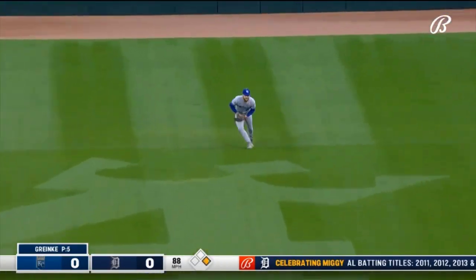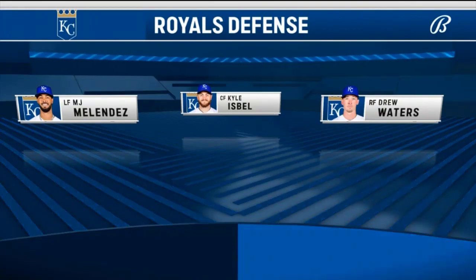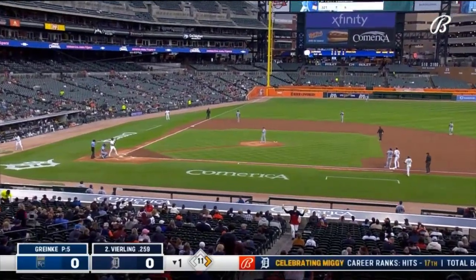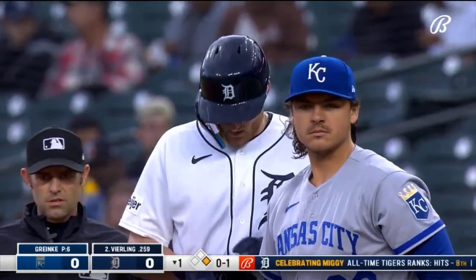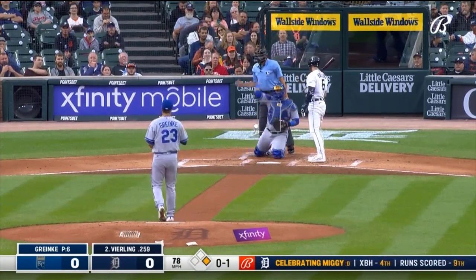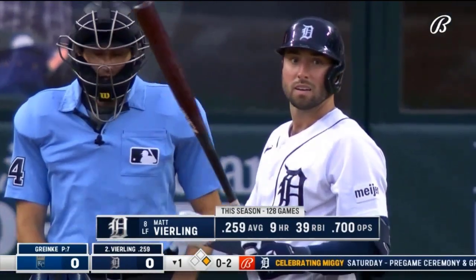Meadows singles to center. In center, Drew Waters in right. You've got Michael Garcia and Bobby. Meadows has really been swinging the bat well, and his plan and his thought process has been really good. Went through a slump early in the season but has been good all season long — trying to put pressure on the opposing team's defense.